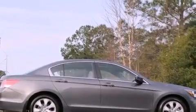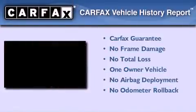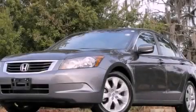With an EPA estimated rating of 30 miles per gallon on the highway, fuel efficiency is still high on the list of priorities. This Honda has had only one owner, and it qualifies for the Carfax buyback guarantee. Stop by today and test drive this vehicle for yourself.